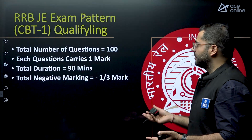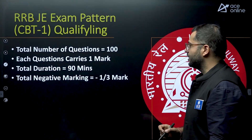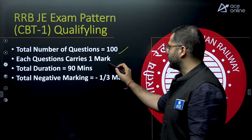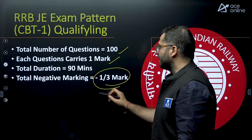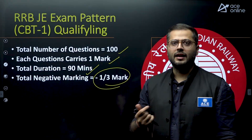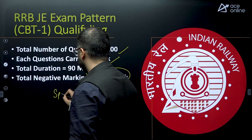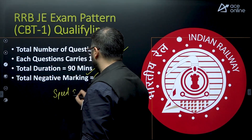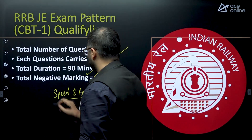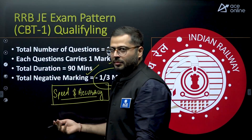As far as the exam pattern for CBT-1 is considered, it is a qualifying examination. Total 100 questions will be asked and each question will be of one mark. There will be a negative marking of 1/3 and the total duration is 90 minutes. Speed and accuracy are therefore one of the most important factors.